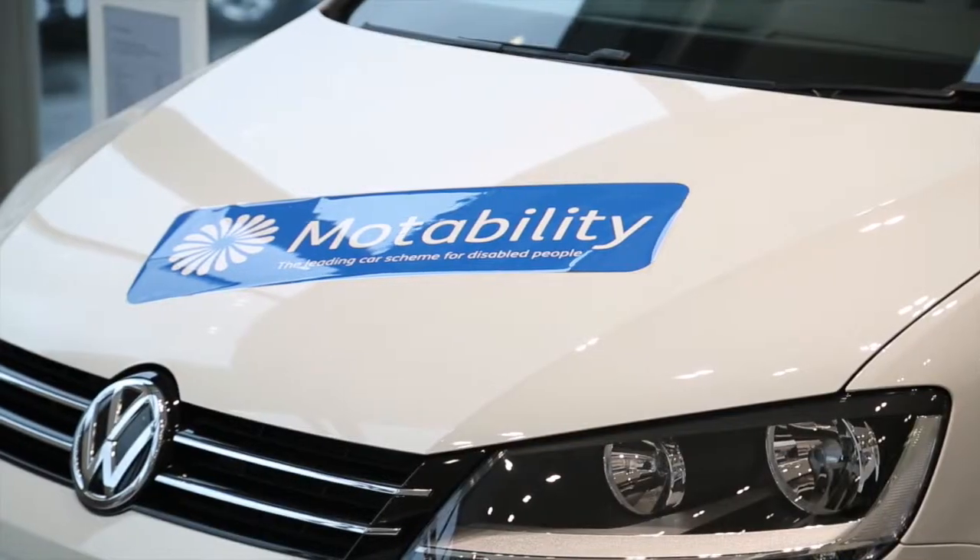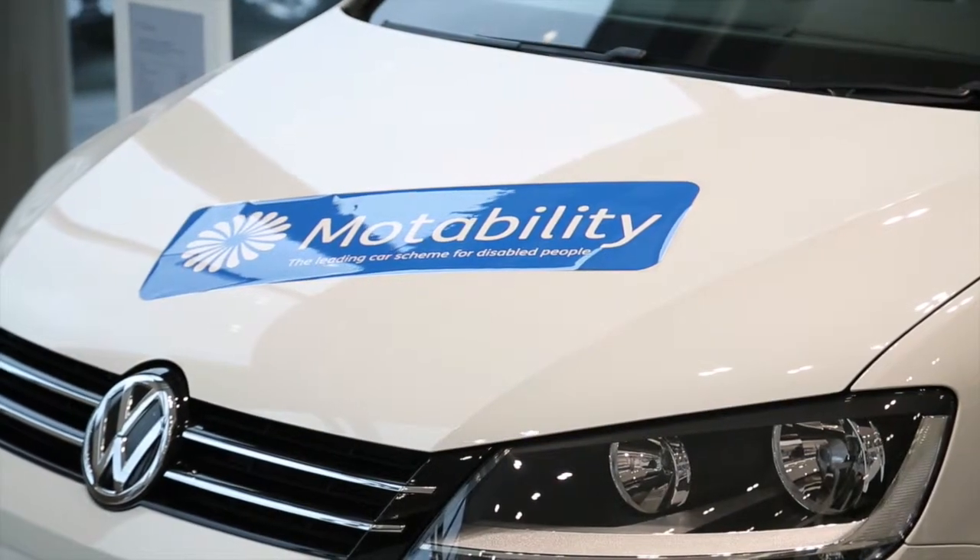For Motability customers, we have dedicated specialists who can assist with inquiries and also help with adaptations. If you're considering a new or approved used car, you'll be spoilt for choice by the range of cars and impressed by the service available at Sinclair Volkswagen Port Albert.